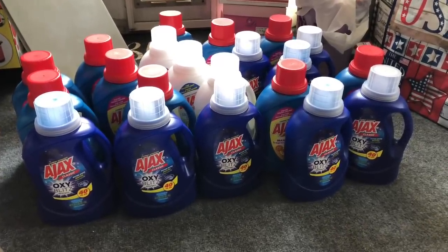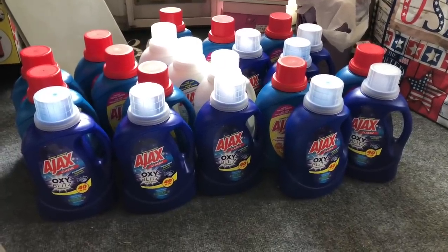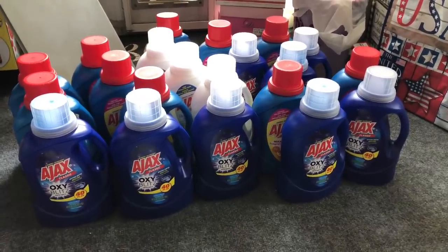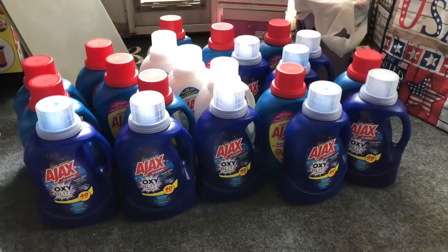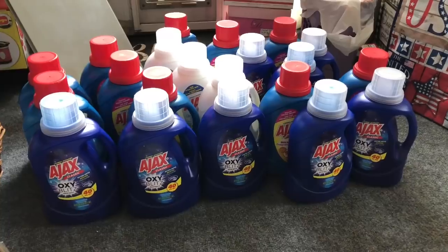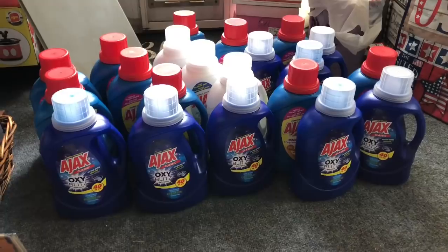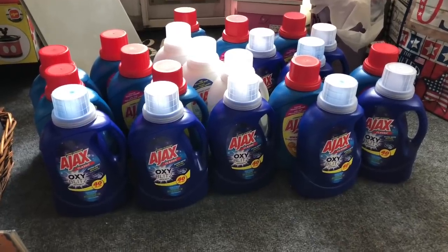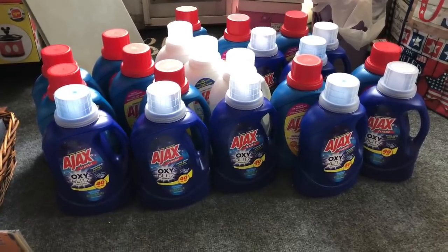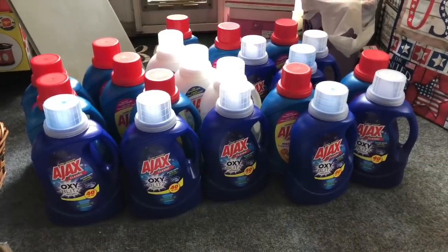If you're new to my channel and wondering what I'm doing with all this laundry detergent — I run a nonprofit. These are going into blessing bags for our senior community, low-income families, and disabled veterans. During the coronavirus we've been giving out 30 blessing bags a week. We also now have a need for people displaced in Long Beach because of the fires, so I'm definitely making blessing bags for them.